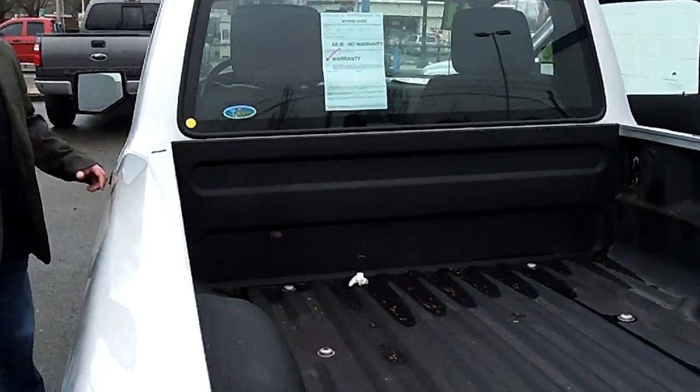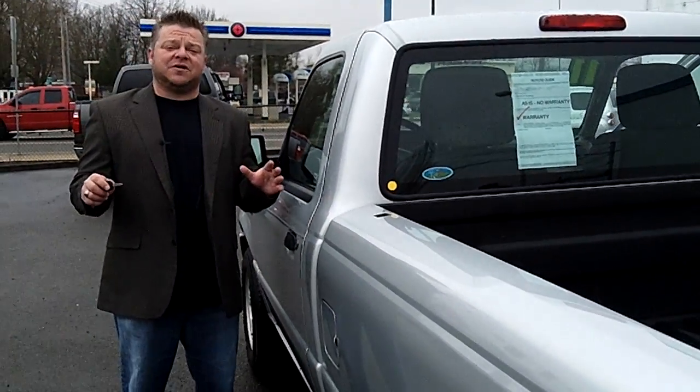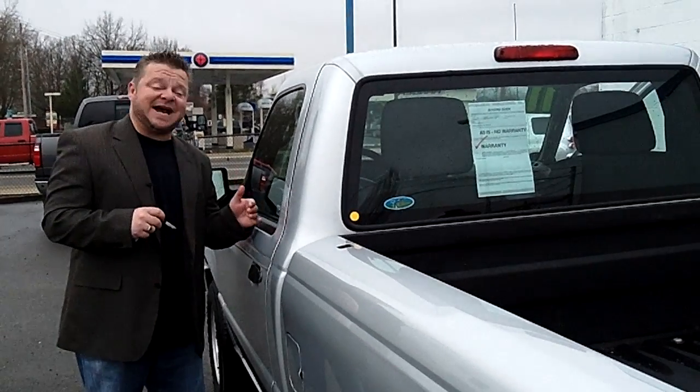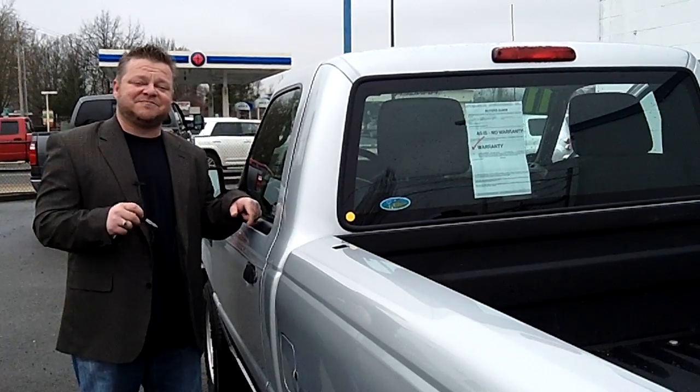This Ranger is not going to last long at your Puget Sound headquarters for trucks, right here at Sunset Chevrolet. Do me a favor — for more information, call the number you see on the screen or email us for further questions. We look forward to answering those and earning your business. Make sure you contact us today for today's discounted internet price on this good looking little Ranger. Make it a great day.